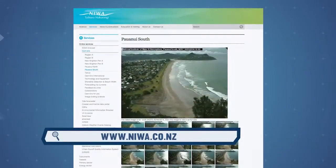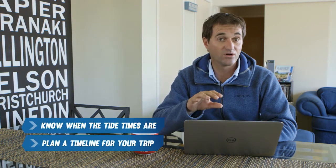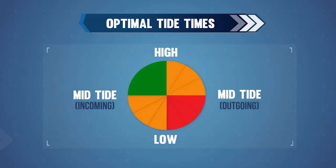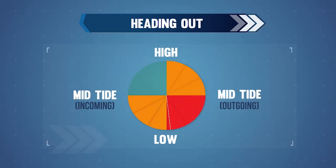NIWA also has a camera that displays shots of the Tai Rua Bar every half an hour. It's important to know when the tide times are, both for heading out and coming back across the bar. Plan a timeline for your trip based on the tide times, and remember to always avoid bar crossings at night. When going out, as a general rule, the best time to go is any time within three hours before high tide. All other times should be avoided.